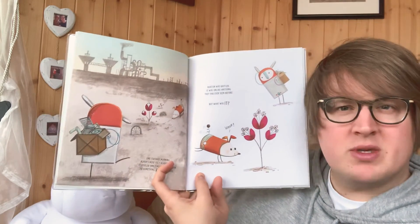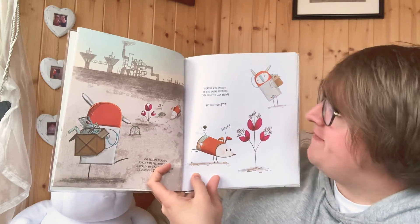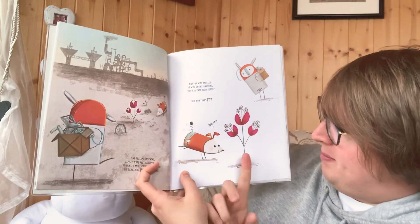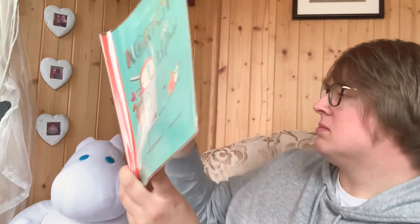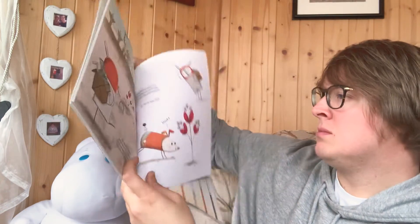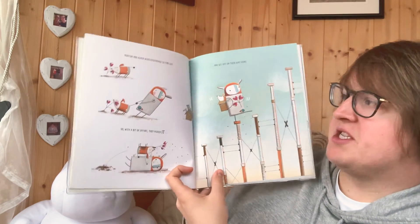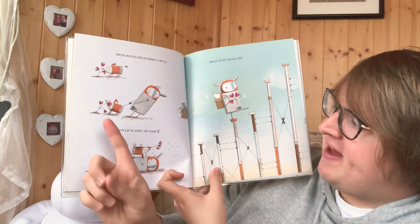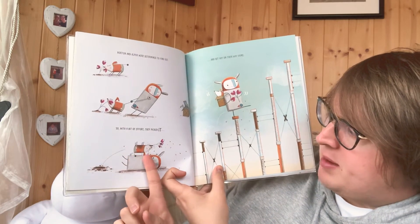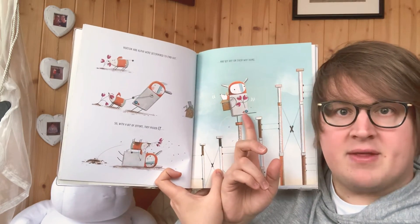Norton was baffled. It was unlike anything he had ever seen before. But what was it? Norton and Alpha were determined to find out. So with a bit of effort, they picked it and set off on their way home.